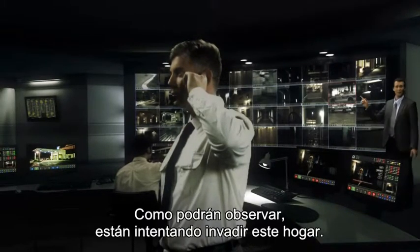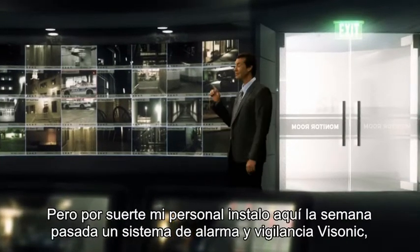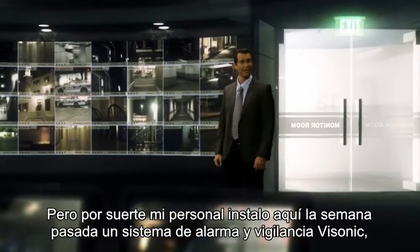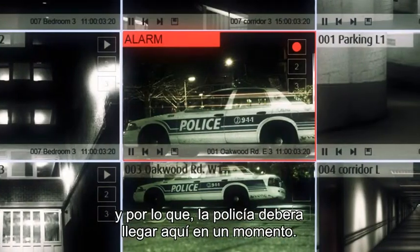As you can see, someone is trying to break into this house this very minute. Luckily, one of my people installed here just last week a Visonic alarm and surveillance system, so the police should be here right about now.